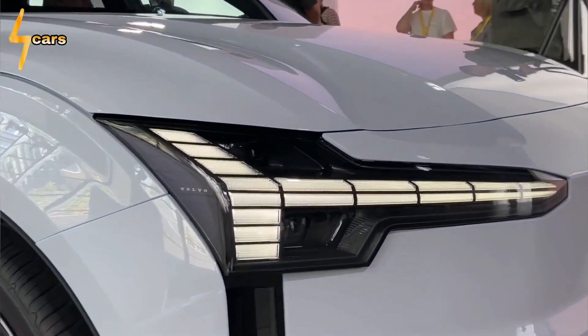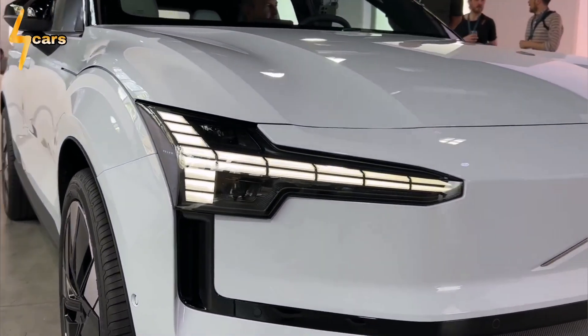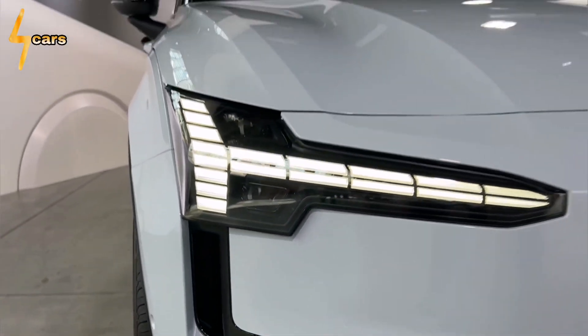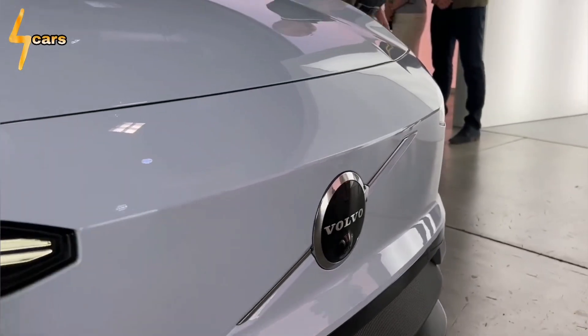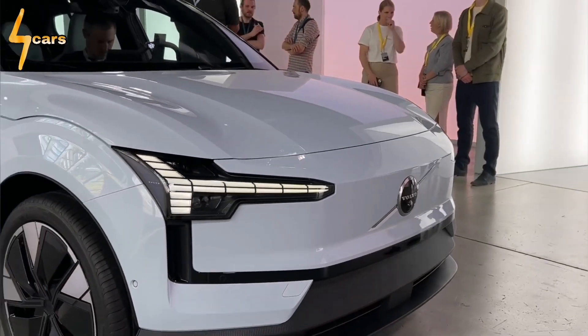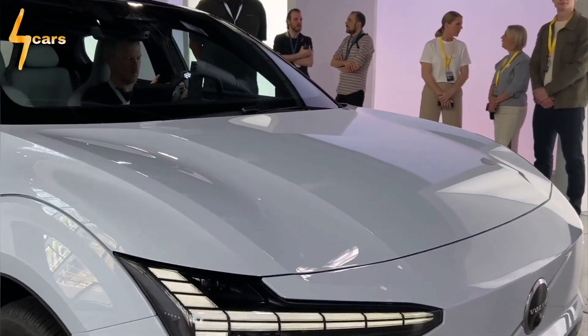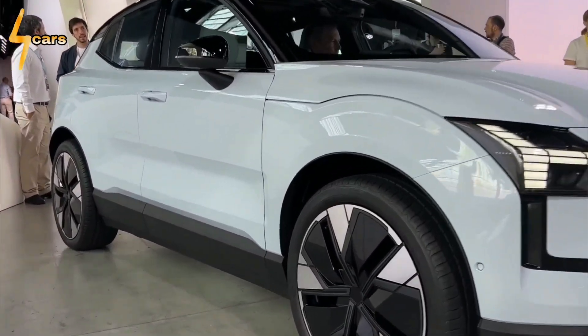The EX30 is beautiful, interesting, and in terms of performance, according to Volvo, the twin engine exerts 422 horsepower and 400 pounds-foot of torque. The top-of-the-line all-wheel drive is enough to accelerate the smaller SUV, rated at 4,140 pounds, from 0 to 60 miles per hour in 3.4 seconds.